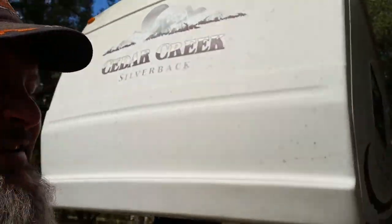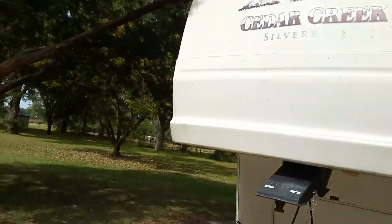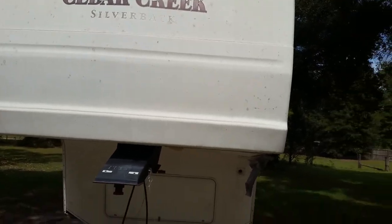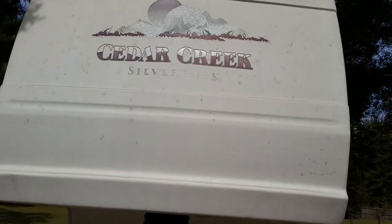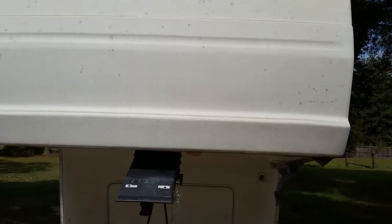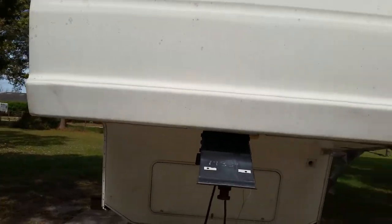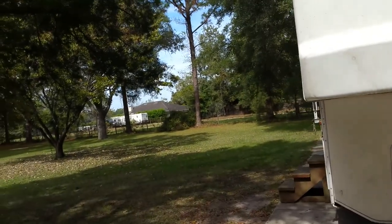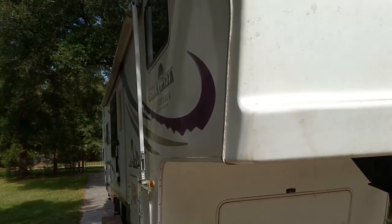It's just what it is. So behind me, as you can see — and my wife is laughing at me — this is our 2005 Cedar Creek Silverback. We've had it new since 2006. It was a leftover and this camper's been really good to us. We love to camp, but it's in need of some love for sure.